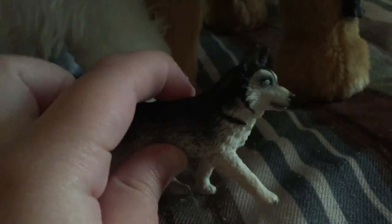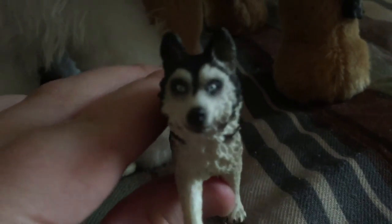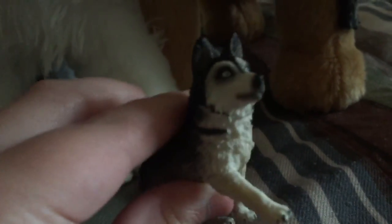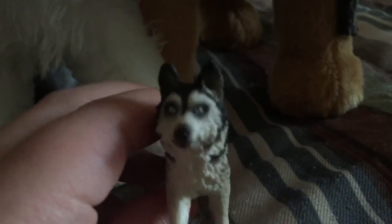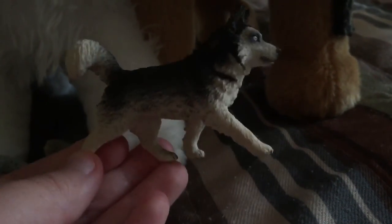Finally, for my haul — I'll be making another one — I got the Schleich Husky. This will also be my third one because I love this model so much. I love the new dogs; the new dogs are my favorite.